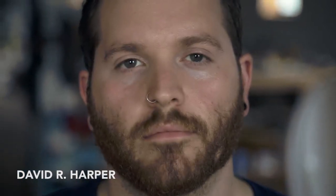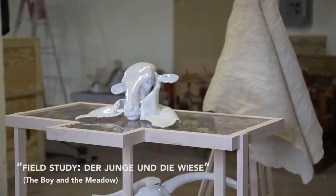My name is David R. Harper, and the piece that I'm exhibiting is titled Field Study, Boy in the Meadow.